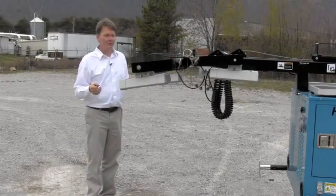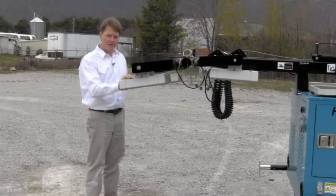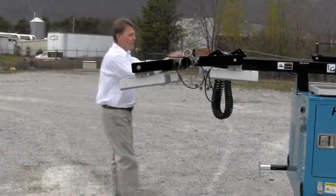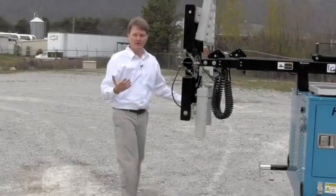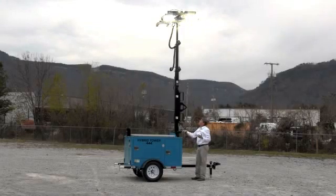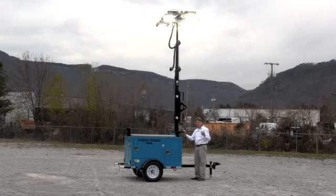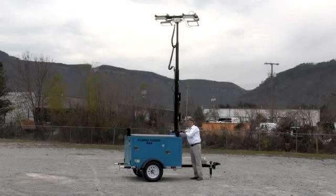An additional unique function of the Hybrid Tower is the ability to operate not only like a traditional light tower does — with all four lights facing forward — but also the ability for all four lights to point down like a traditional street light. This unique feature is especially useful on DOT sites, airport jobs, or even concerts where you can't have lights going off into the horizon, affecting oncoming traffic, airplanes, or a concert stadium. And of course, the lights can be moved just like they normally can.